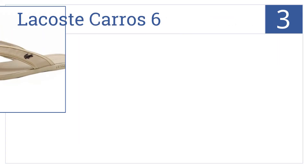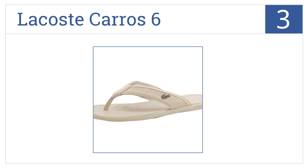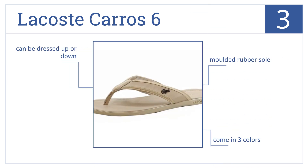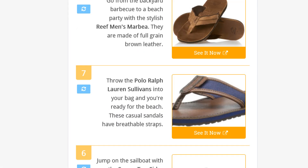Nearing the top of our list at number three, look stylish in the sun with the Lacoste Caros 6. They feature the signature Lacoste logo on the side and are fully lined for softness. They come in three colors with a molded rubber sole and can be dressed up or down.